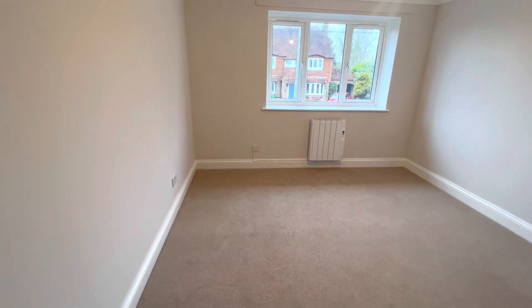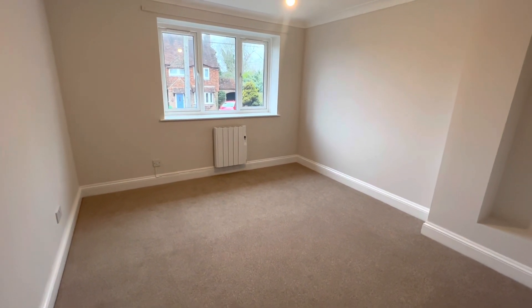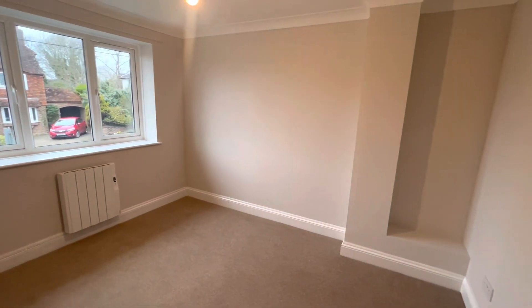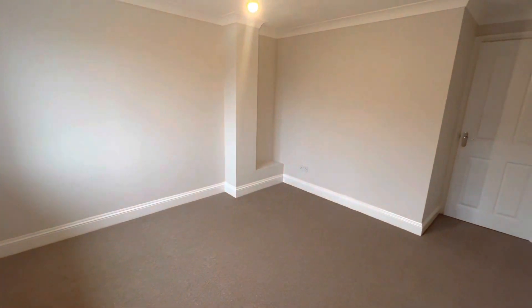Next to your third bedroom, also at the front of the property, is your second double bedroom. Again, this is a fantastic spacious room — you've got plenty of space to fit in a double or a king size bed as well as other furnishings. As you can see, the property has been redecorated throughout to a very nice standard, repainted with brand new carpets fitted throughout as well.